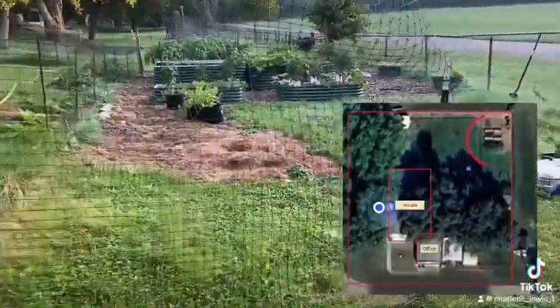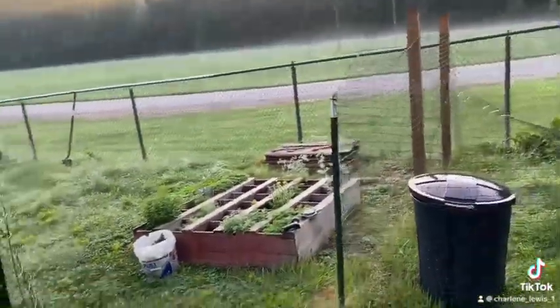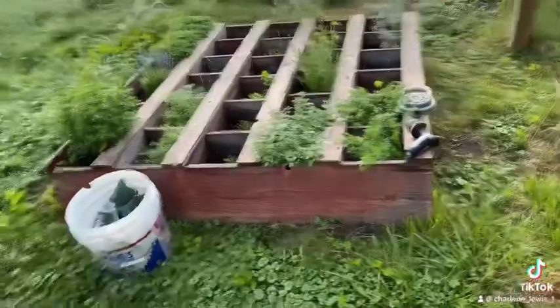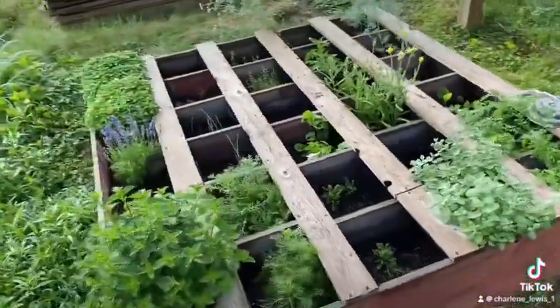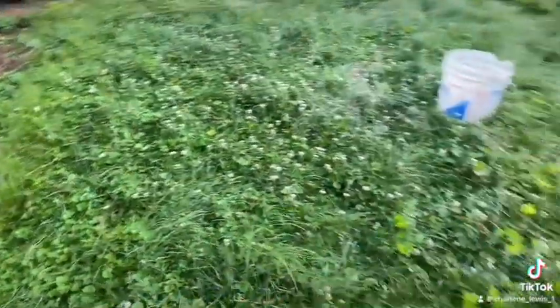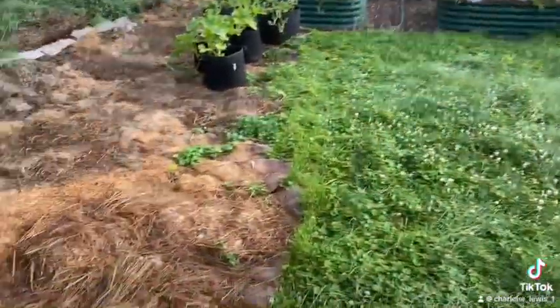Going past the quail coop is our garden area. We do have some fence netting just kind of loosely going around the outside because deer do jump in our yard. I have some herbs in this box here — tea herbs, cooking herbs. We do plan to chip all of this this fall to have more space in here.